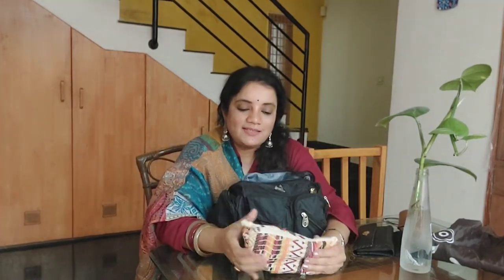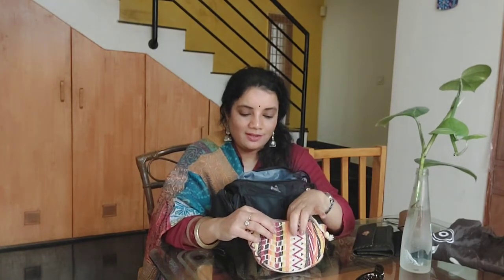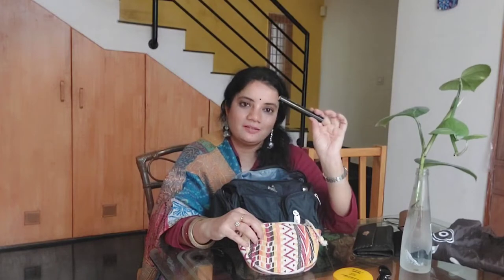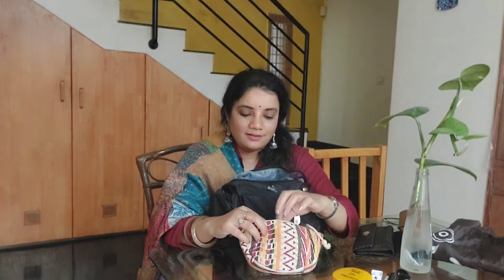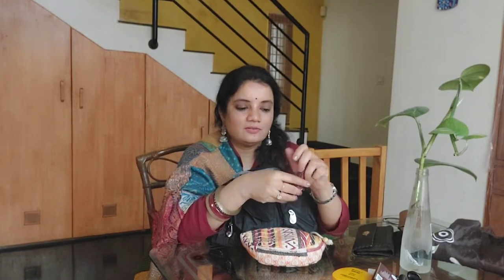Then I have a makeup pouch with essentials. I have a clutcher, then a compact powder by Lakme which is very good, mascara from Lakme which is beautiful, and a kajal from Mamaearth — it's made with castor oil so it's very good for the eyes. I prefer anything natural for eyes. It also comes with a cute sharpener. Then I have a BB cream and a Bindi packet.